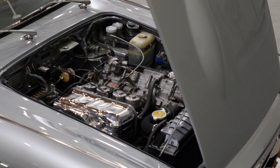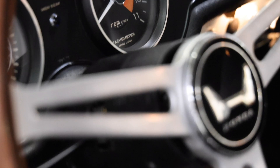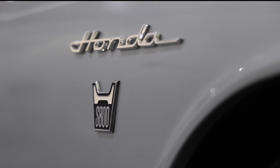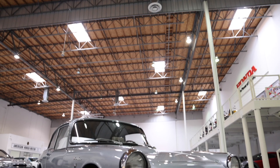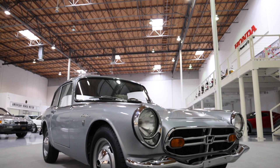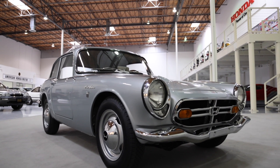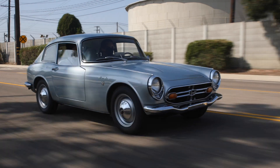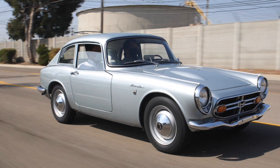The engine has four side-draft carburetors and redlines at 8,500 rpm. The S-Series was Honda's first generation of sports cars. This particular model was recently acquired by American Honda President and CEO Shinji Aoyama, and is a prime example of Honda's earliest dreams.